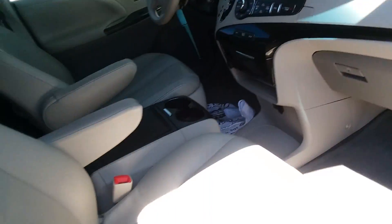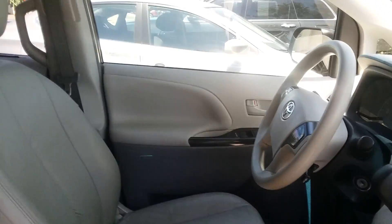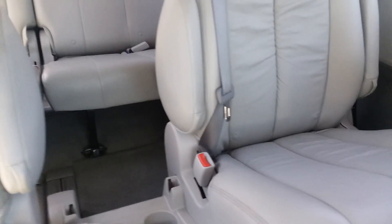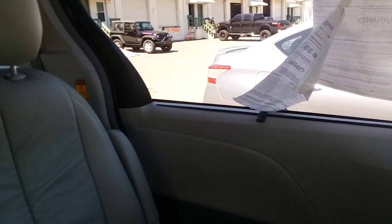It does have rear entertainment and three-zone climate control. It does have power doors that are currently turned off, as well as window shades on each back window.